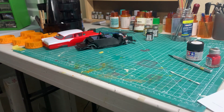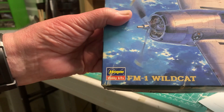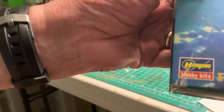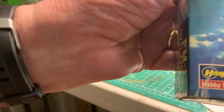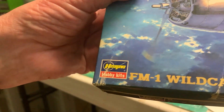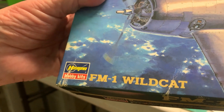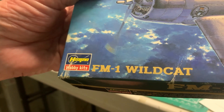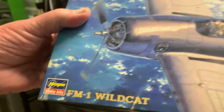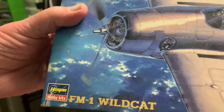The final kit is another 1/72nd scale — the FM1 Wildcat. This is a Hobby Boss kit. As I understand it, the FM1 was the fixed-wing, non-foldable wing version of the Wildcat, with a little stronger engine and a slightly bigger wingspan. I haven't done a lot of airplanes, so I'm looking forward to doing all of these.